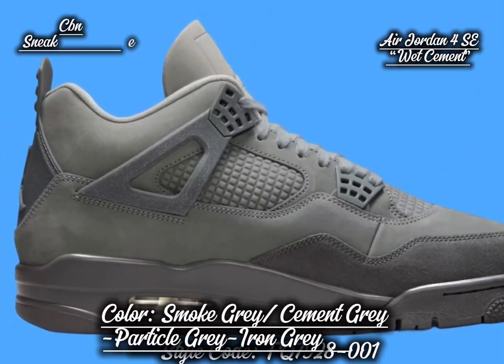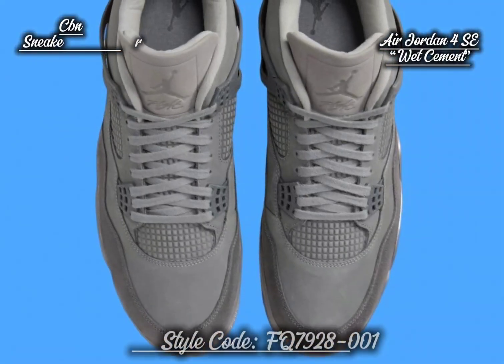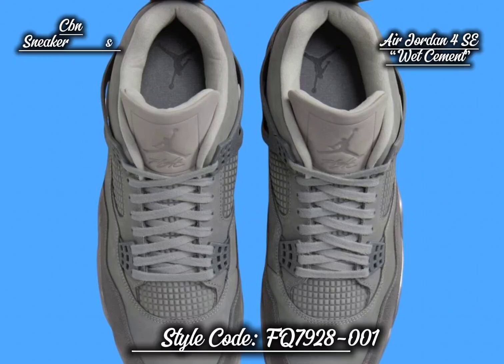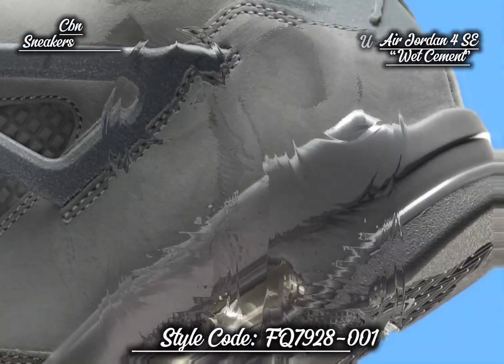The nubuck upper showcases a variety of gray shades, adding depth and texture to the design. A suede overlay on the forefoot and a debossed grid pattern on the quarter panel further enhance the shoe's visual appeal.